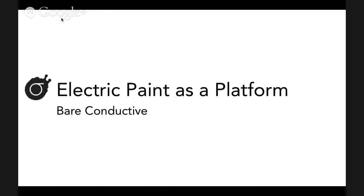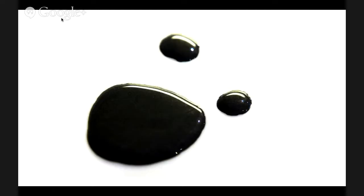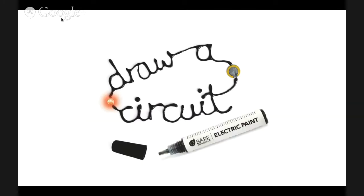I won't bore you with all of this - there are a couple spots where I might skip over something quickly. I wanted to introduce everything we do as a platform. Even when we were students, and that's where this whole company came from, we always saw it as a platform for other people to build what they wanted to build. So what do we make? We make electrically conductive paint - it's literally a paint that conducts electricity.